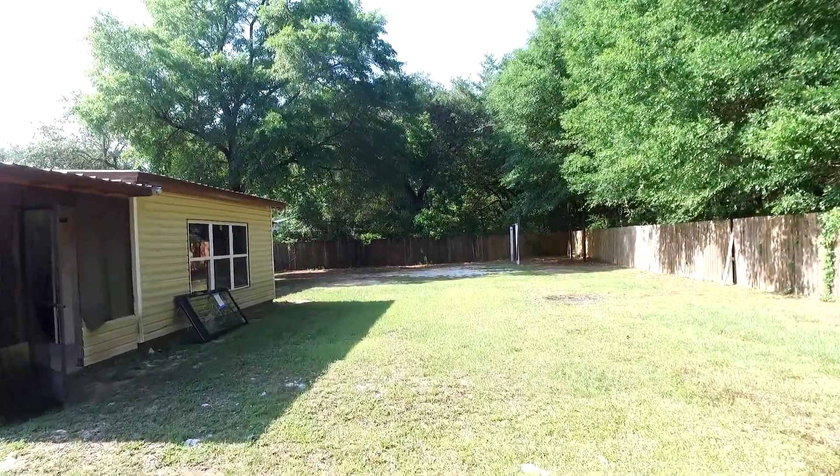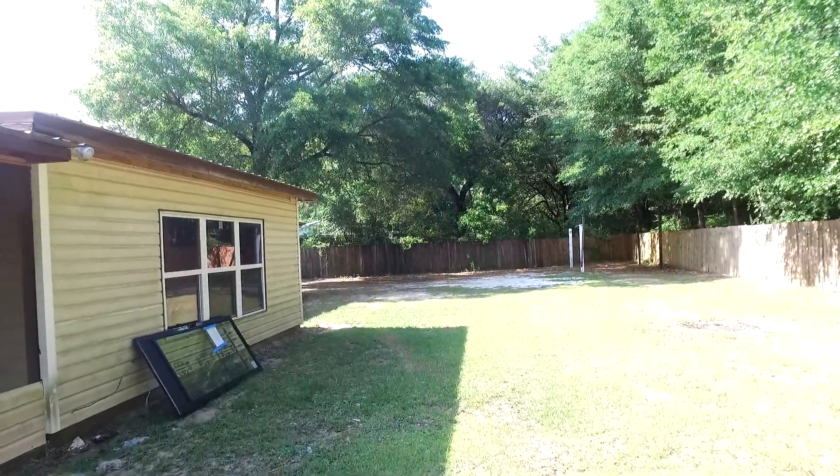This house ain't gonna last long. It's only listed for $65K — that's a steal.